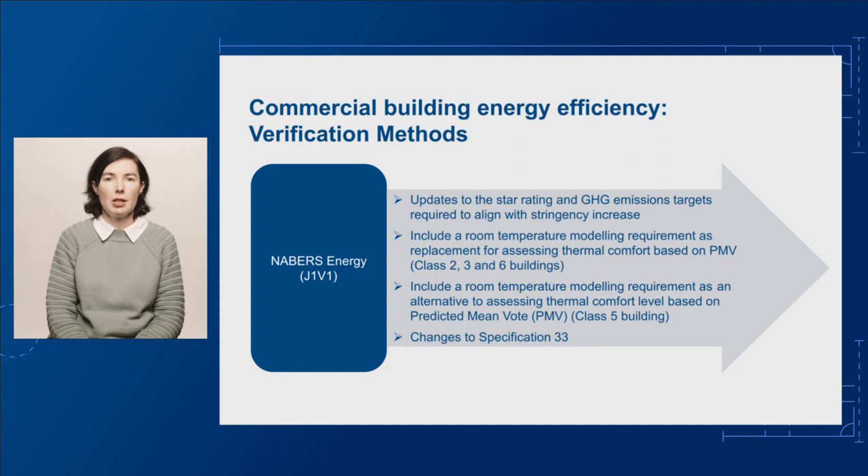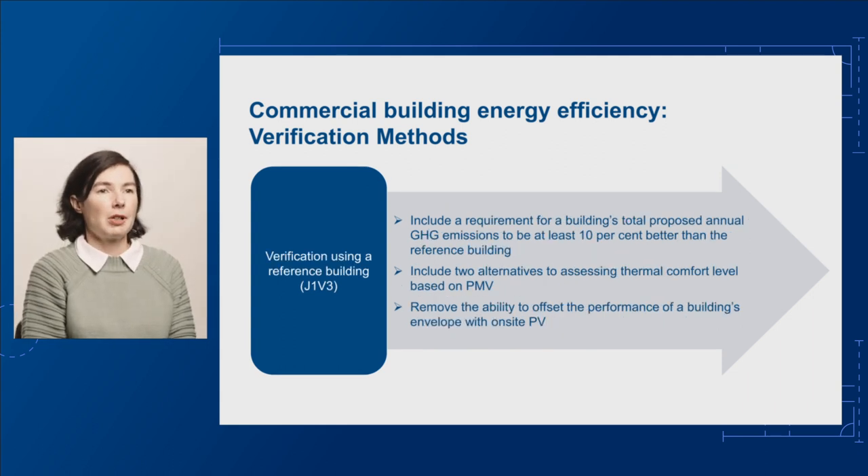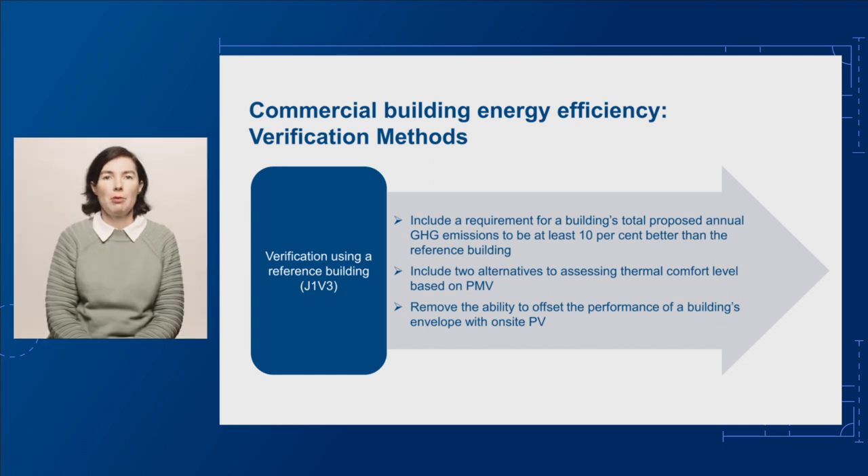For a Class 2, 3 and 6 building, we propose to include room temperature criteria as a replacement for assessing thermal comfort level based on predicted mean vote, or PMV, although PMV is retained as an alternative for a Class 5 office building. There are also changes to Specification 33 referenced in this verification method. For J1V3 verification using a reference building, we propose to include a requirement for a building's total proposed annual greenhouse gas emissions to be at least 10% better than the reference building, bringing the J1V3 modelling process in line with the requirements of J1V1 and J1V2.